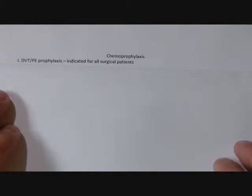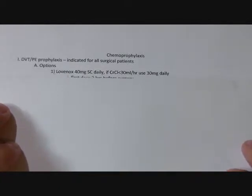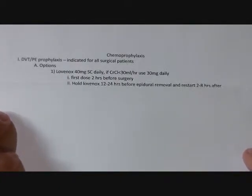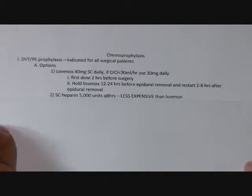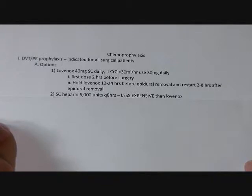From a surgical perspective, all patients are candidates for DVT prophylaxis unless they're very low risk. Two different options: Lovenox and heparin. You can either give the Lovenox starting two hours before surgery or day of or day after, as long as the patient is not at a bleed risk. If it's a patient that had a big liver resection and they're hypotensive and tachycardic post-op, you probably hold off.